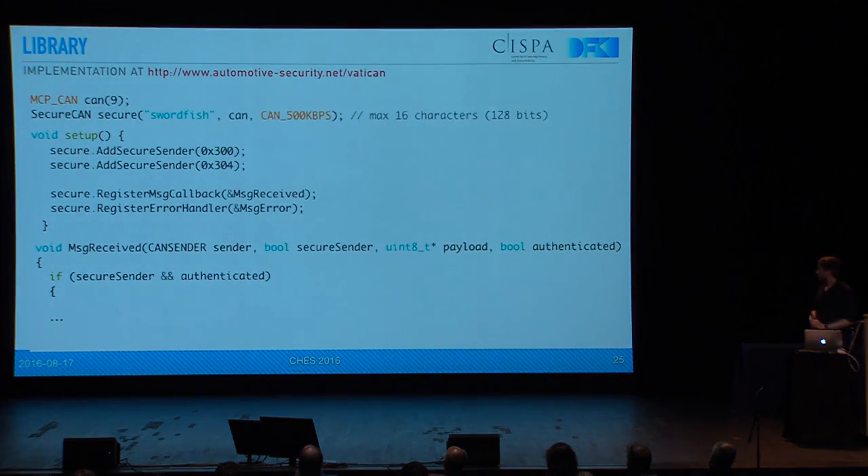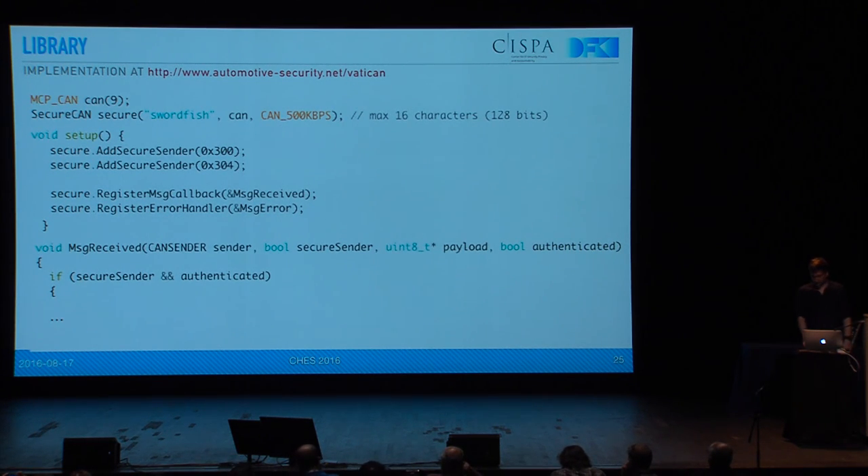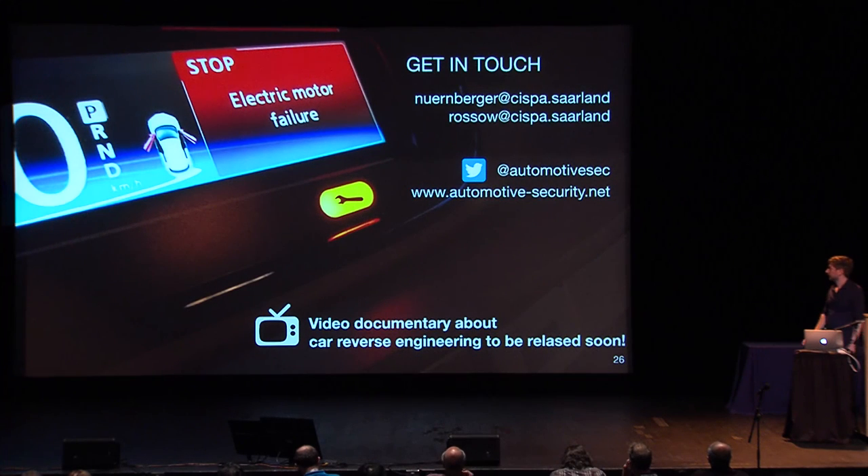As a last remark, you can download the library for that at automotivesecurity.net, and it's available as an Arduino sketch to start with. So you can add secure senders and then have a receive message callback, and it would tell you if it's authenticated or not. I'd like to thank you very much for attending and listening, and hope you have any questions.